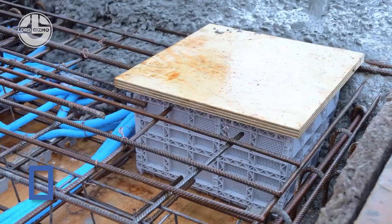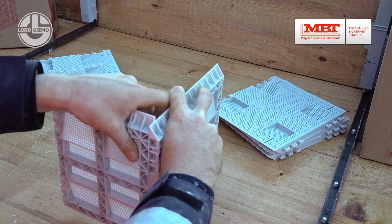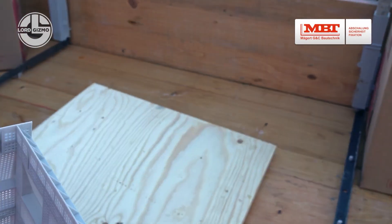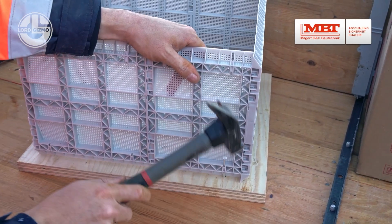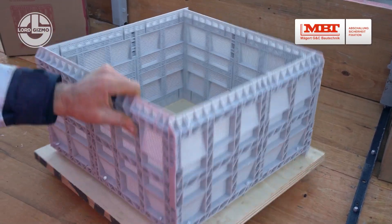Ever wish rebar could teleport through concrete? Well, the Steck Box from MBT pretty much makes that happen. This clever little box hides reinforcement bars in walls like a secret agent. Then, boom — open it up later and connect new concrete without jackhammering anything. It's clean, smart and saves time like a construction time machine.